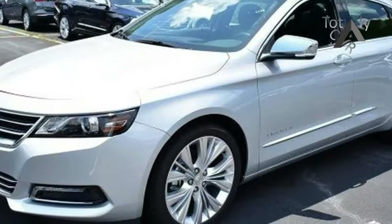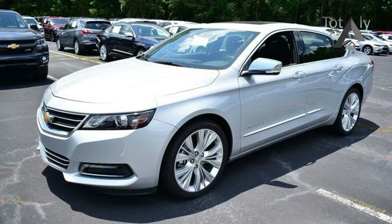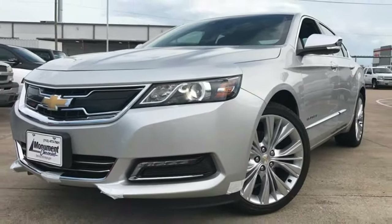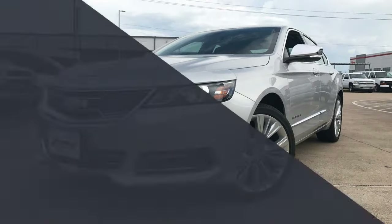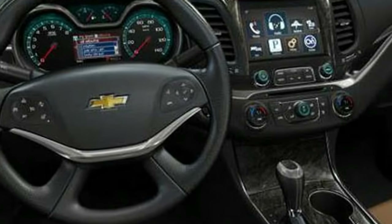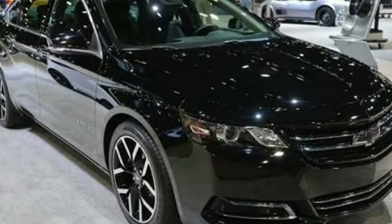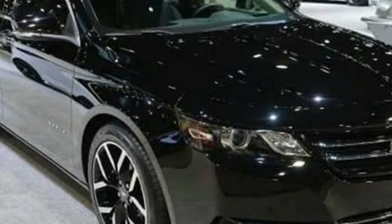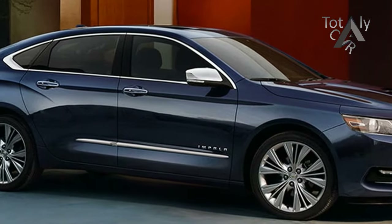Overview: the 2018 Chevrolet Impala might carry over with few changes, including an updated infotainment system with Android Auto integration. This generation Impala was new for the 2014 model year, so it's possible the car might get refreshed for the 2018 or 2019 model year. With the redesigned 2018 Chevrolet Traverse using a new nine-speed automatic, don't be surprised to see that transmission appear on the 2018 Impala lineup too.